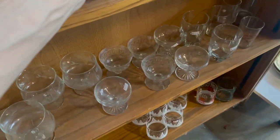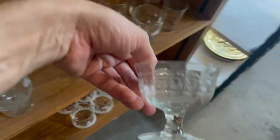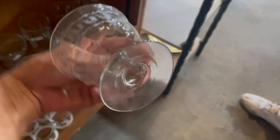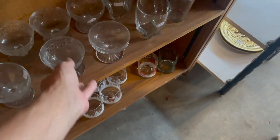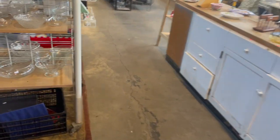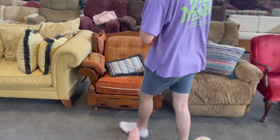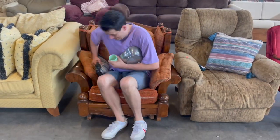I might see some crystal here. Oh, that's a pretty design — an Aztec design. Look at that. It is hot. All right, I think I found Michael's new chair. Hey, Archie Bunker.